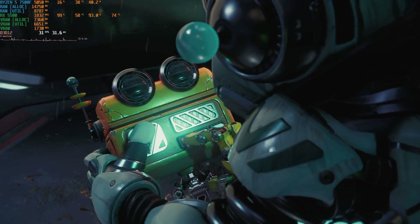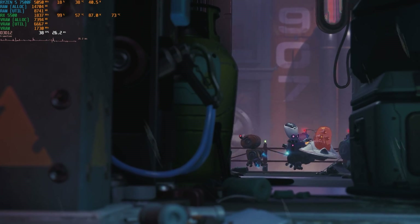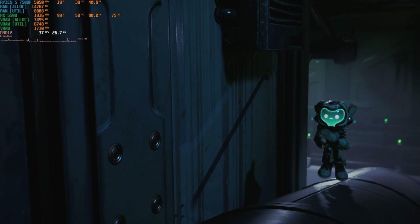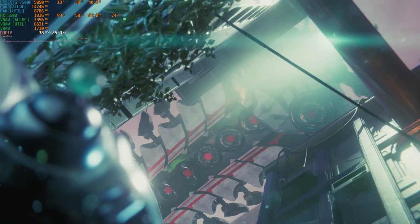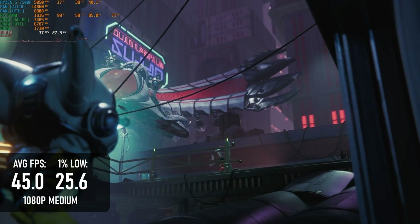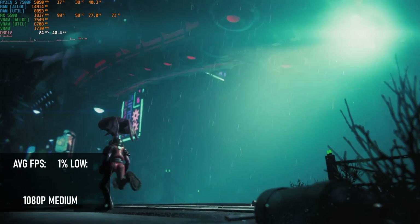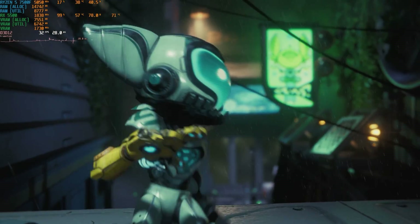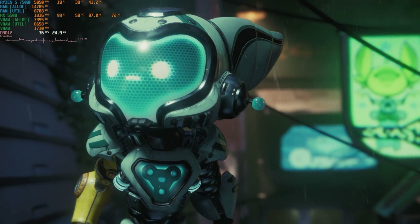Ratchet & Clank is from the same studio that brought us Marvel's Spider-Man Remastered and Miles Morales, but despite not having Manhattan to render, it's actually a fair bit more demanding than those games. At 1080p medium without upscaling, it scores an average of just 45 FPS with lows of only 25. It does have a range of upscaling options, which I wouldn't get too liberal with, as at the lower settings some of the particles can get a bit messy.